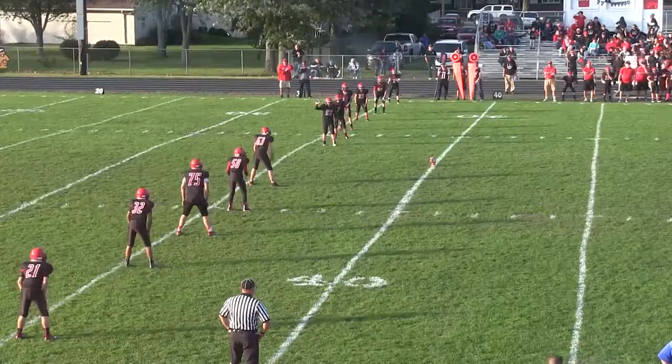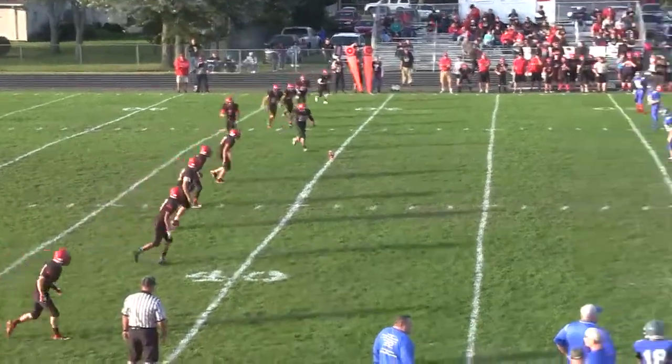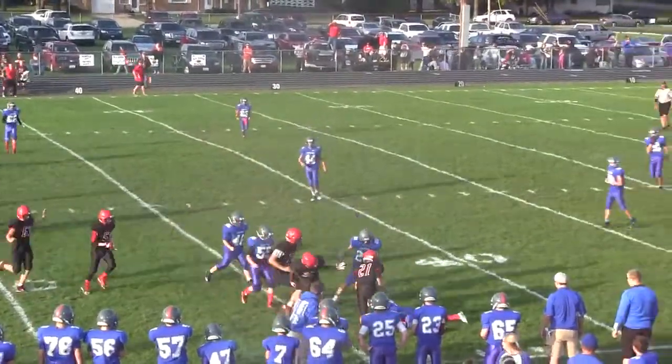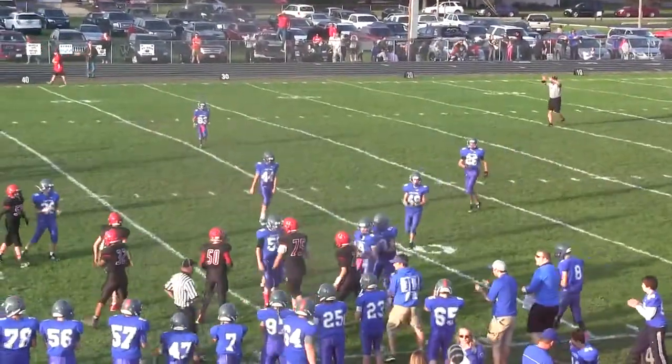Central is going to be receiving. Number 55 for us is ready with kickoff. Hope you enjoy the broadcast. He punches it at about the 45-yard line on a side kick.